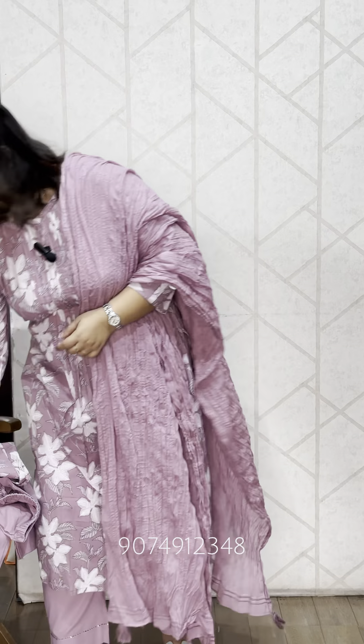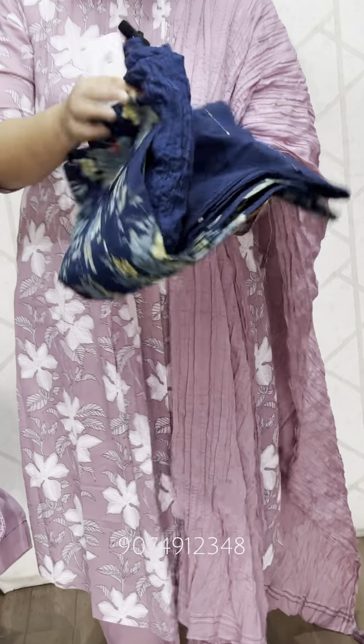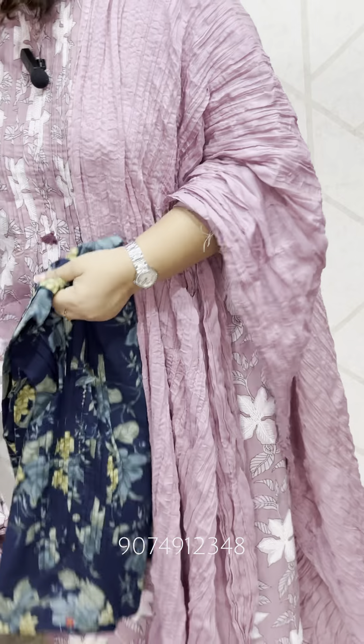This is a blue shade. The print is different but the pattern is the same.